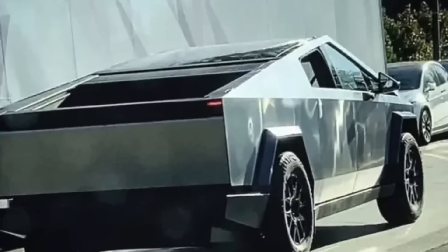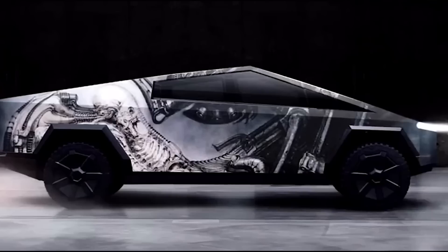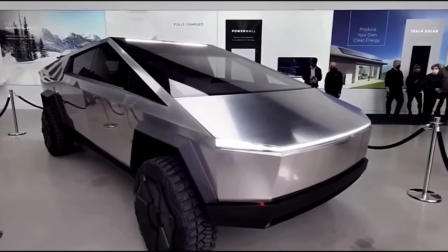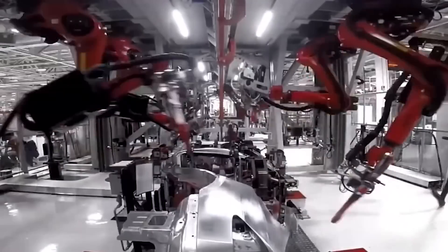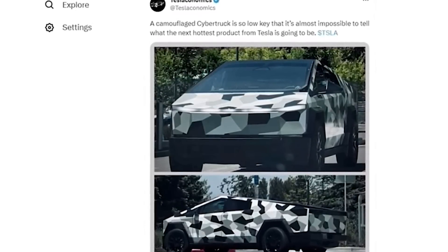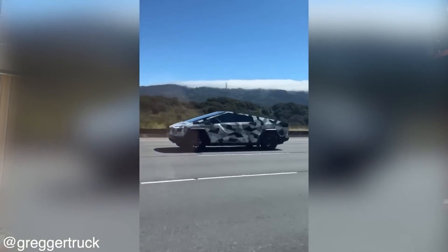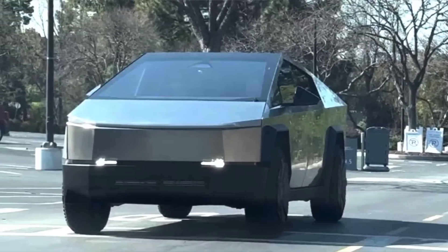As with any Tesla announcement, the question arises: is this a glimpse into the future or merely a temporary marketing strategy? While it remains to be seen how the camo wrap will be received by consumers, there is no denying the visual appeal and uniqueness it brings to the Cybertruck. Tesla's ability to generate buzz has been a hallmark of their brand, and the camo wrap is just another example of Tesla's willingness to experiment and challenge the status quo. Only time will tell whether it is a mere marketing gimmick or a glimpse into Tesla's forward-thinking approach to design.